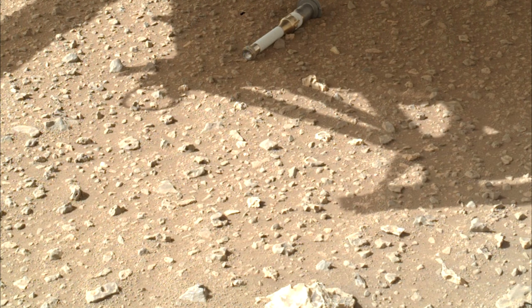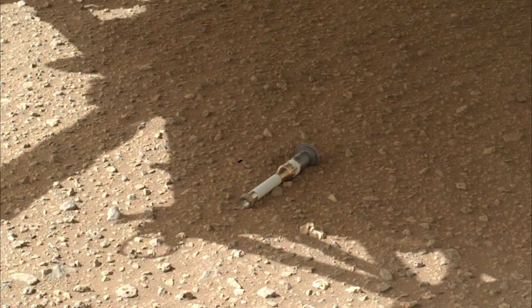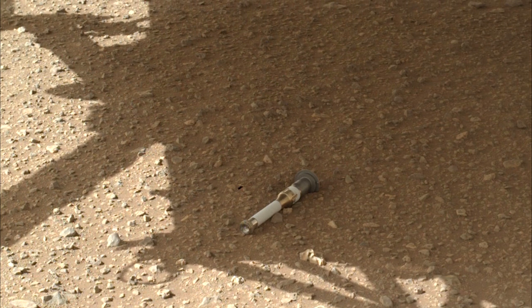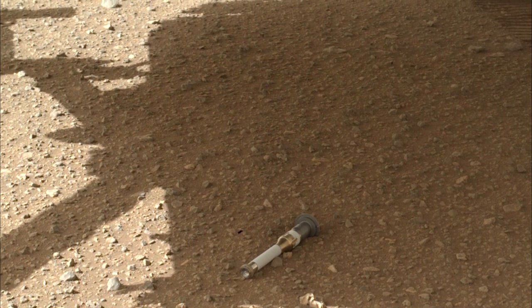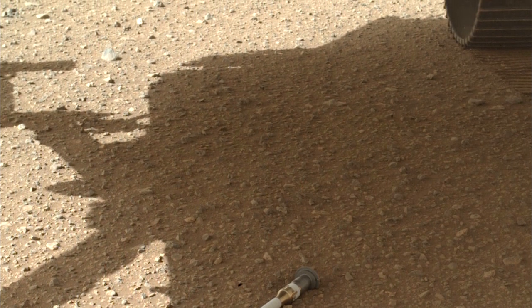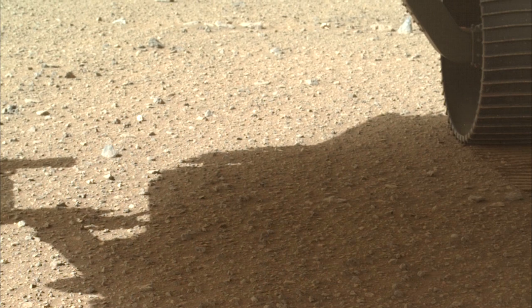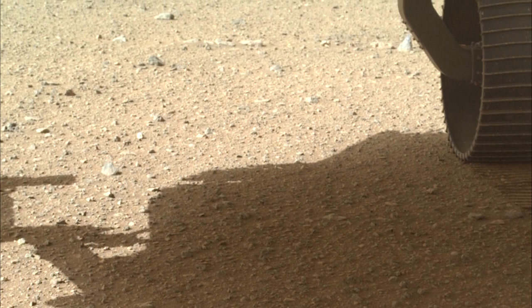The Mars rover dropped the last of 10 tubes at the Three Forks Sample Depot on January 28, 2023, the 690th Martian Day. Throughout its science campaigns, the rover has been taking a pair of samples from rocks the mission team deems scientifically significant. One sample from each pair now sits in the carefully arranged depot in the Three Forks region of Jezero Crater. The depot samples will serve as a backup set while the other half remain inside Perseverance, which would be the primary means to convey samples to a sample retrieval lander.